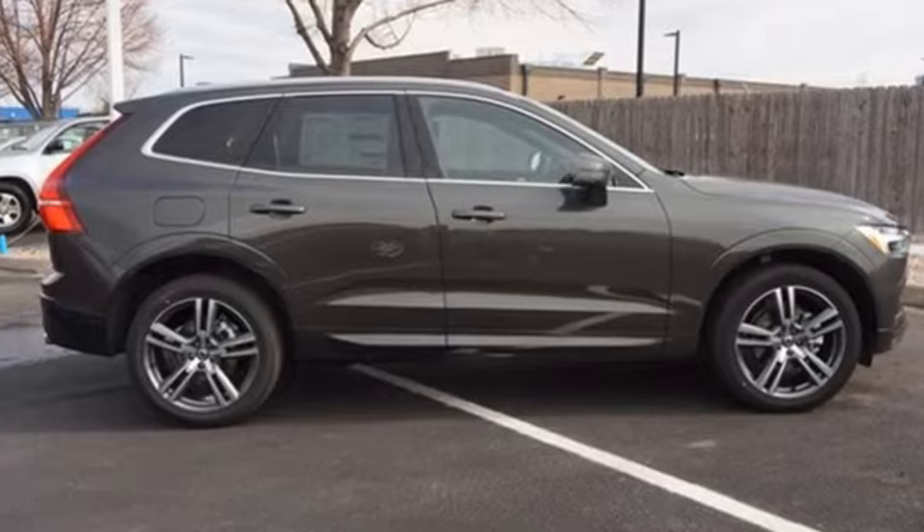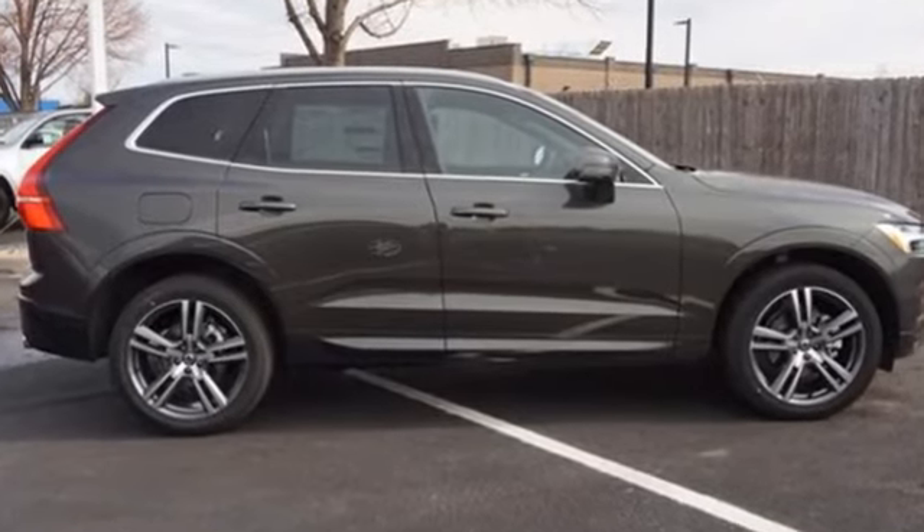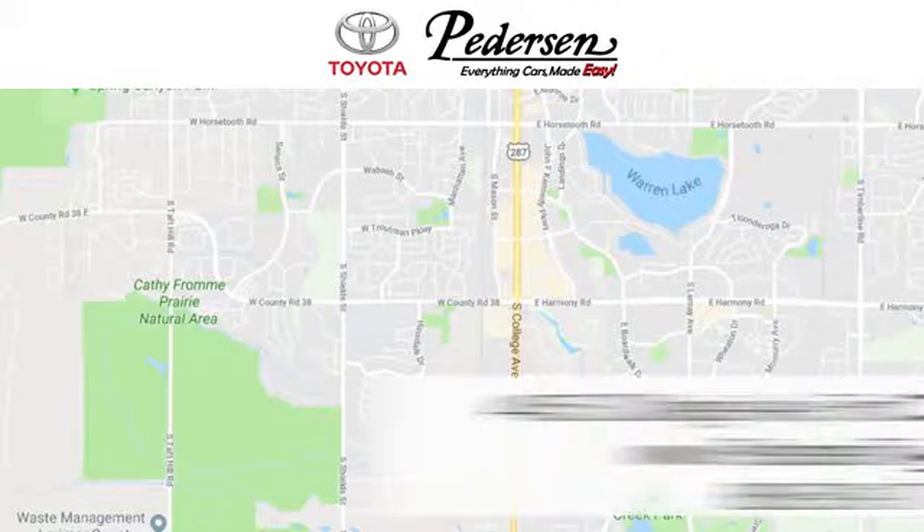Volvo for life. Driving is believing. Test drive it today. Call, click or visit us today.